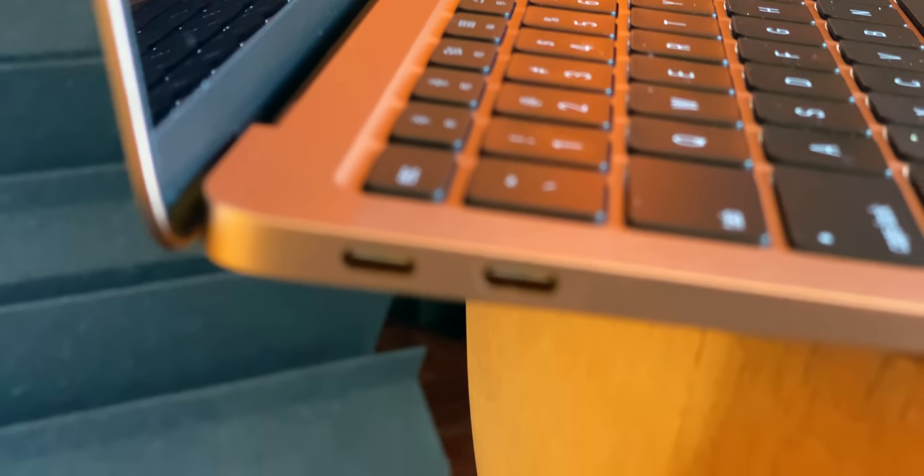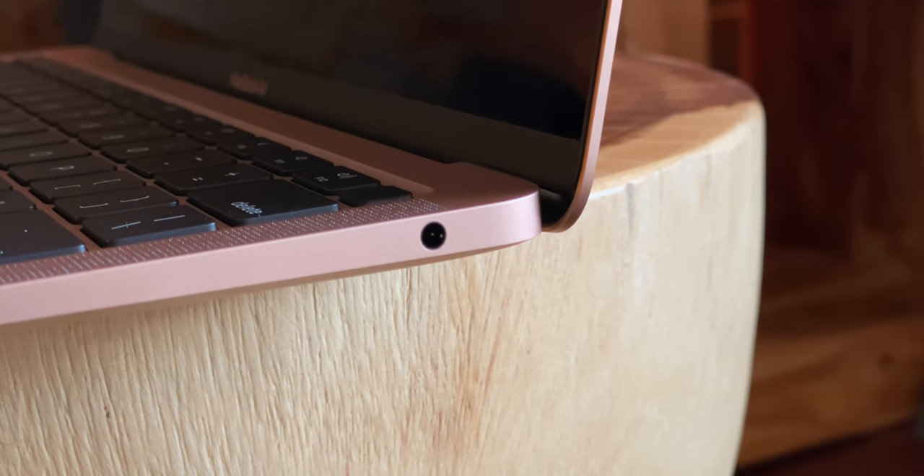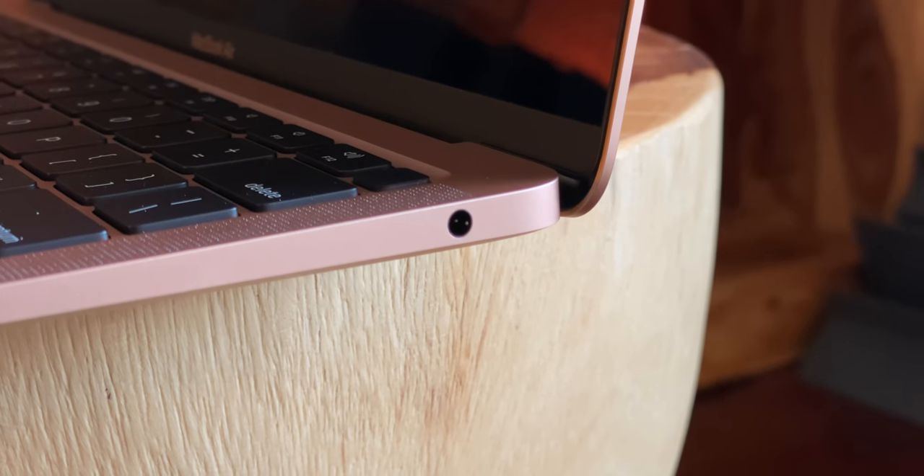Ports are still two USB-C slash Thunderbolt 3, and still both on the same side. I get that it's much, much simpler and more efficient to engineer them that way, but as someone who loves, loves, loves the ability to plug the MacBook Pro in on either side, I miss that every time I use the Air. Finally, the colors are still silver, space gray, and Apple's current gold, which is what I'm reviewing.